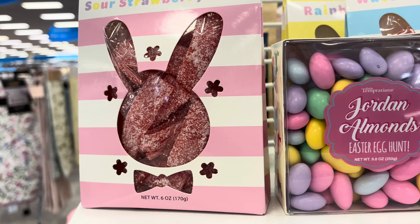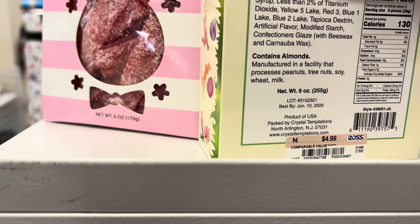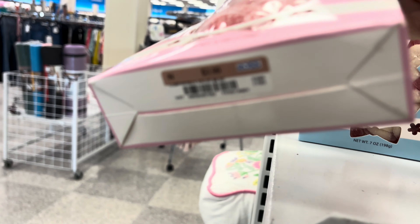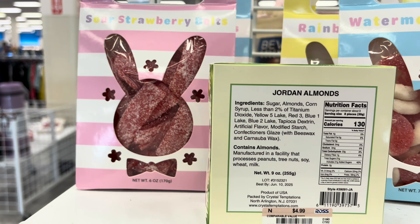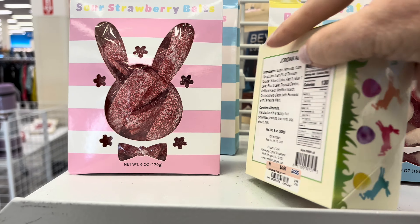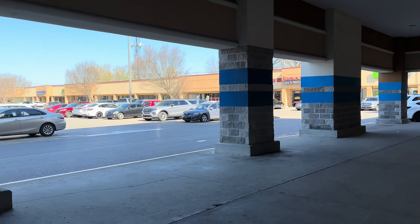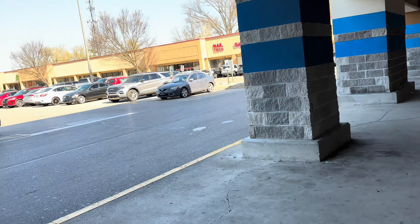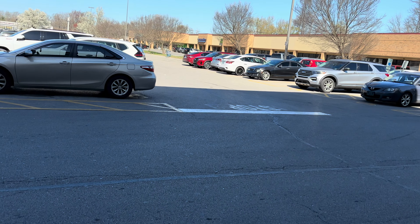And then here we have some Easter candies to finish things off, and lovely pink colors. Who can resist? There you go, there's that price - $3.99. Jordan almonds, delicious. And that's it for today at Ross! Please like and subscribe if you like this sort of thing. I loved all the pink - I hope you guys did too. I hope each and every one of you has a wonderful day. Thank you for being here!